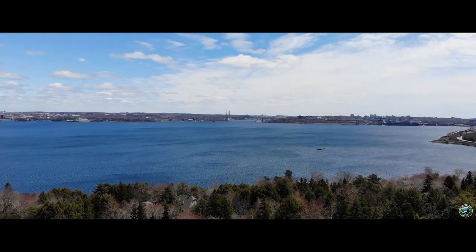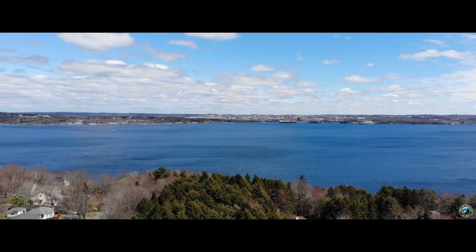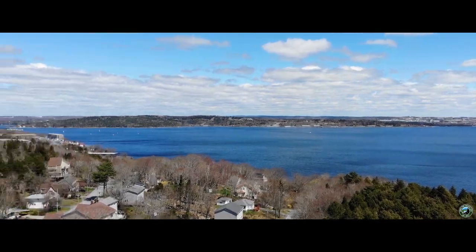Although you can't see it from the trail, the hike is along the beautiful Bedford Basin, also called the holding tank of the spectacular Halifax Harbor.